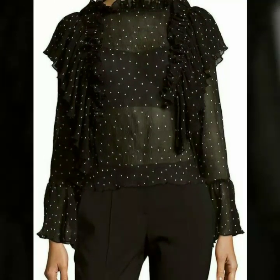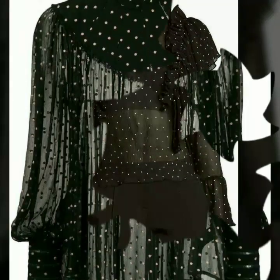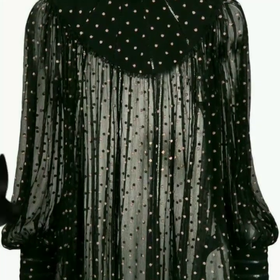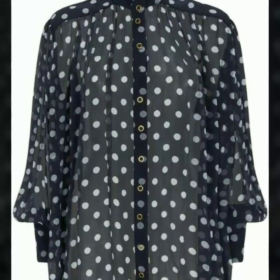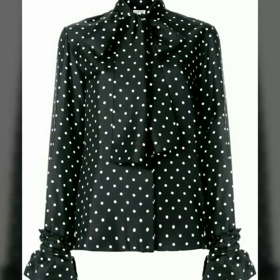I have uploaded many designs of chiffon polka dot blouses, and I hope this video is very helpful and useful for you. Just watch this video till the end and you will get many useful ideas and designs of polka dot print blouses. This is a very useful collection for those girls who love to wear a chiffon polka dot print blouse.